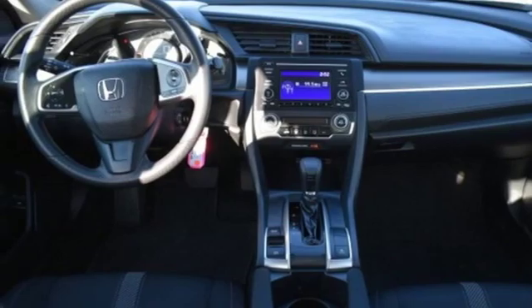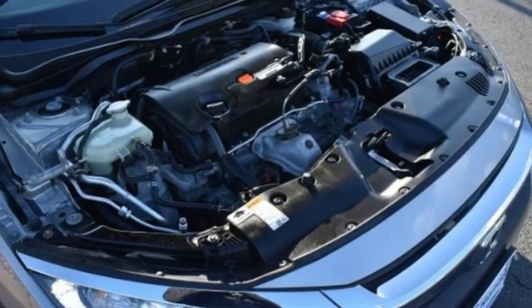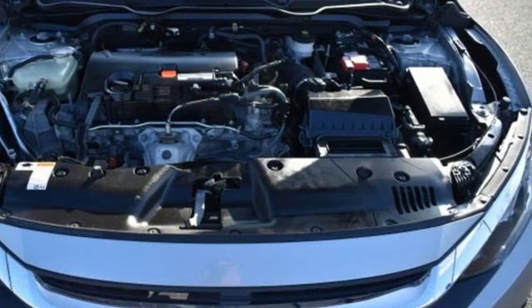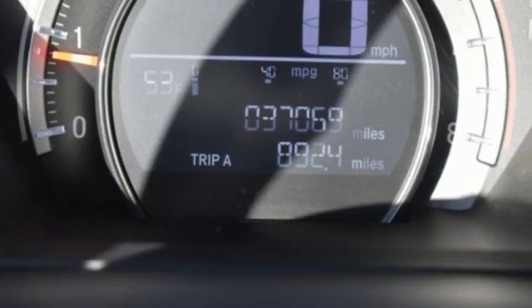And continuously variable automatic transmission. Consumer Reports explains the Civic's ride is unusually refined for a compact car. The suspension keeps the car steady and composed over all but the nastiest bumps, and braking is responsive and confident during panic stops.